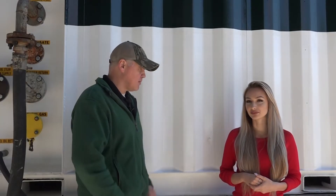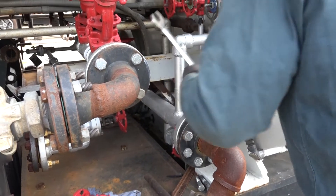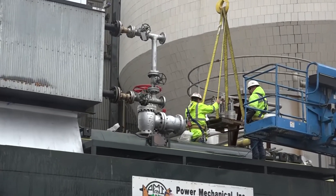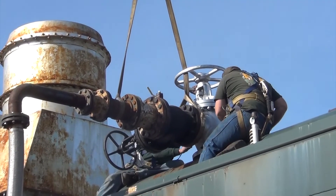So the boiler's arrived and the trailers have been unhooked — now what? When the boiler arrives, there's an important thing to consider before startup can be done, and that's the connection to the customer's system. The customer can choose to use their in-house personnel, hire a local mechanical contractor, or even ask PMI to do it — but it's really important to have the boiler properly connected before anything else can happen.